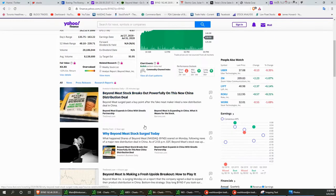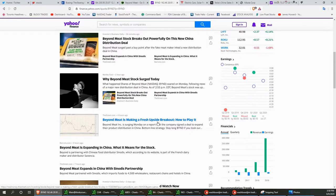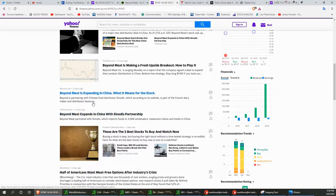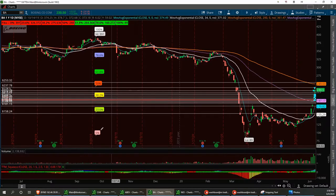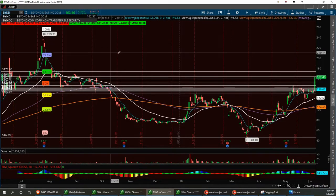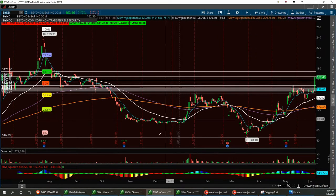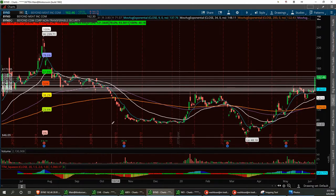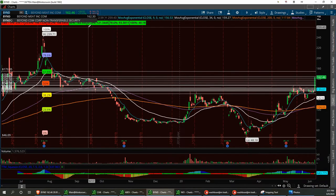Beyond Meat is making a fresh upside breakout. They're expanding to China — this is huge news, a big catalyst to feed more mouths, and they are going worldwide. With the beef shortage and everything going on, this was the perfect catalyst for this thing to start running. Let's bring up the chart. It's had a great run from the bottom down around the 48 level — I called this out when it was down at 45-48, and it had that huge run up to 239.